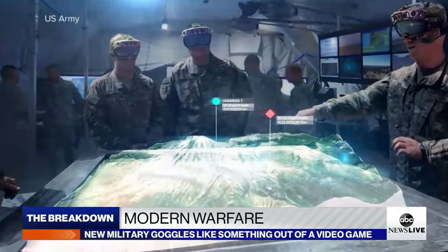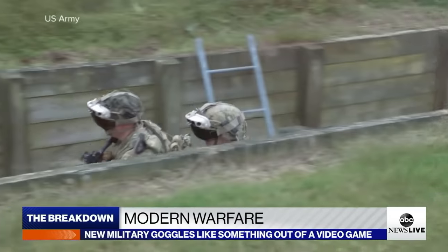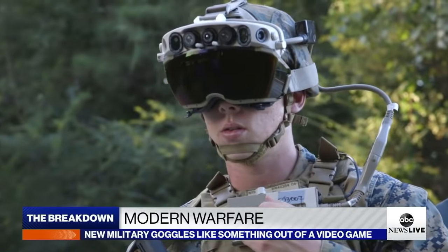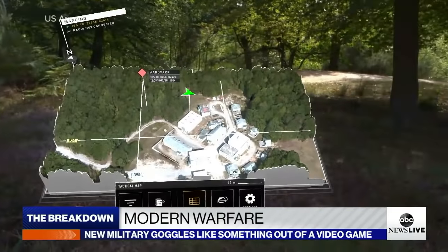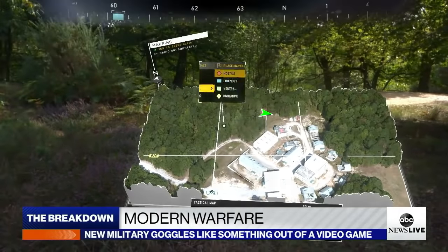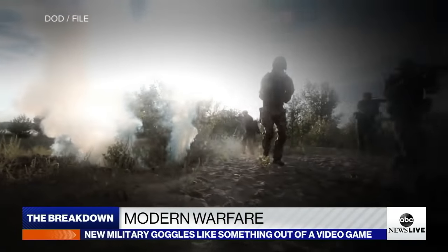The futuristic goggles these soldiers are wearing could transform the battlefield. A heads-up display, or HUD for short, allows soldiers to see terrain maps and an overhead compass in real time, helping to clear the fog of war.